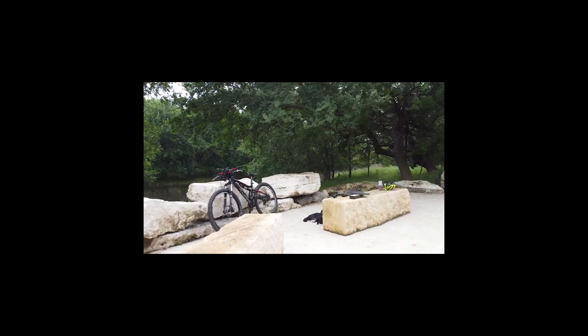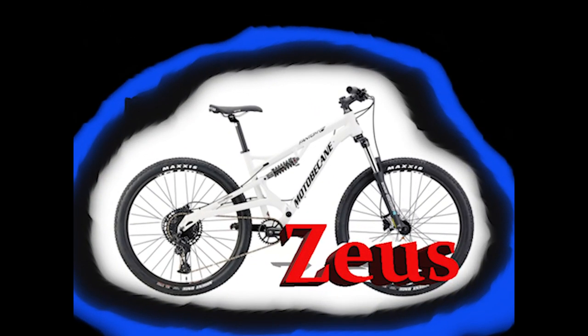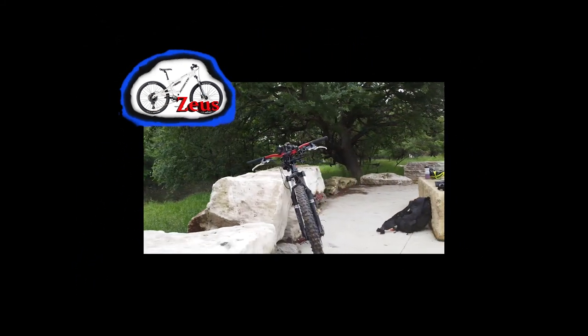I have ordered another bike though. This bike, which I'm going to call Zeus, is a major upgrade even from Brutus. However, it won't be here till September sometime. So in the meantime, I got Boris.